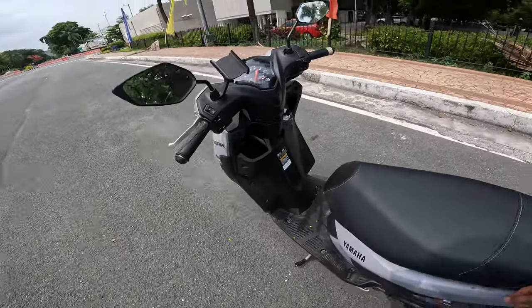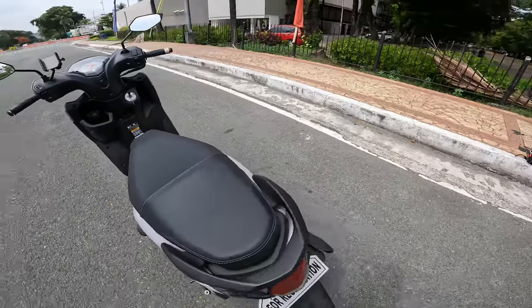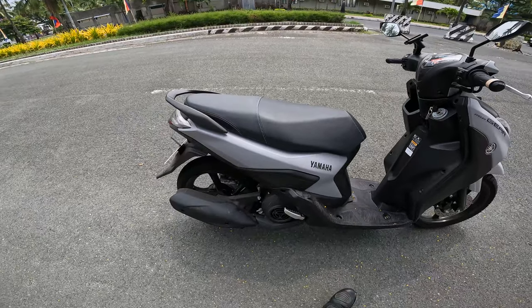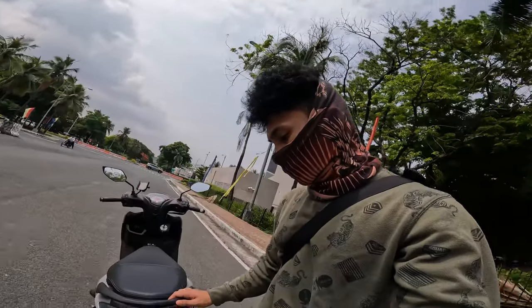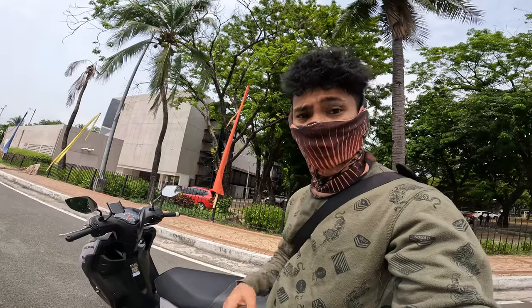I tested this bike earlier and it's very reliable during traffic jams. The braking power of this bike is very powerful as well. There are a lot of competitors of the Yamaha Mio Gear with almost the same design. But today, I'm going to show you how this bike looks and give you a few features you'll be getting if you buy a Yamaha Mio Gear 125cc.